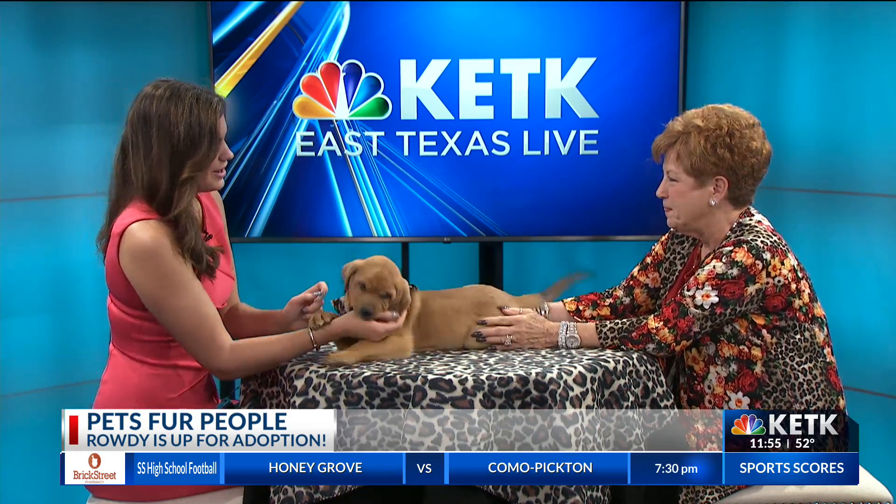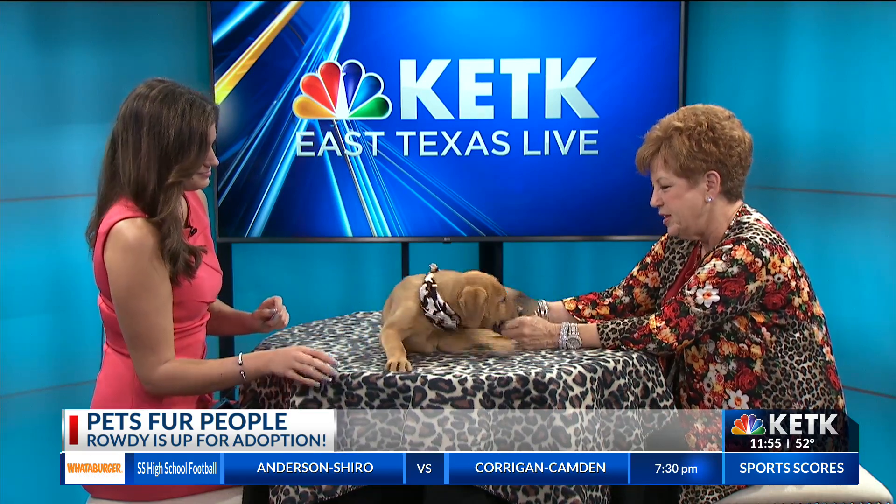Rowdy would probably need a backyard to get a little rowdy in. And when they're this little, you can start them out pretty soon with obedience training. Nobody likes a dog or a child that's not well behaved, and now would be a good time to start him.